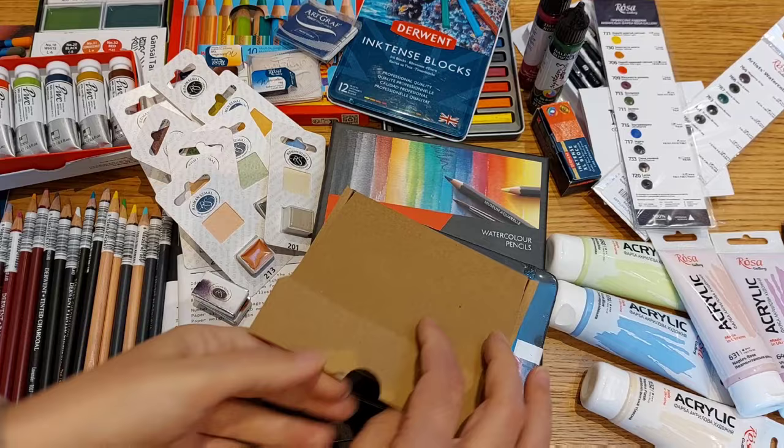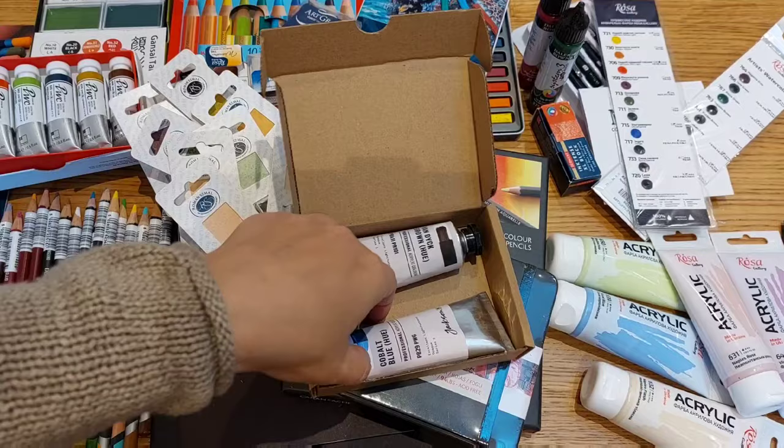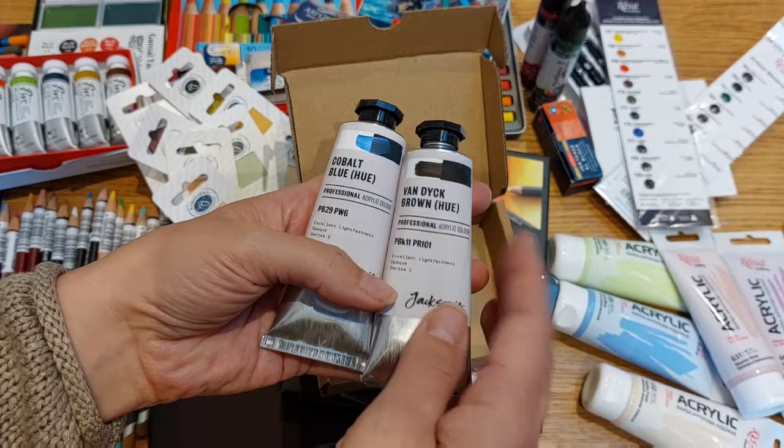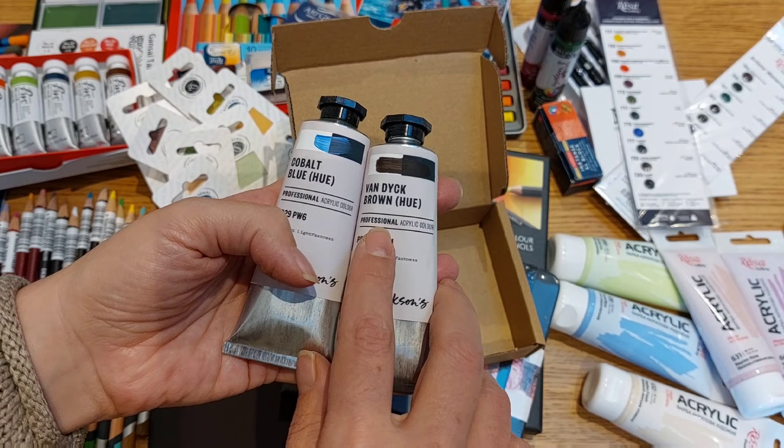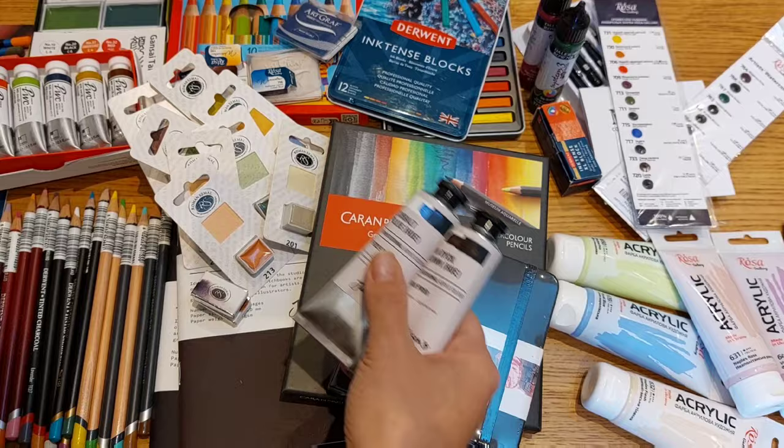They had an incredible acrylic sale at Jackson — I hope you guys got to take advantage of it! I love the Jackson brand; they make really good products. From the Jackson Artists professional line I got cobalt blue and Van Dyke brown — as you can see, a very very generous amount of paint.